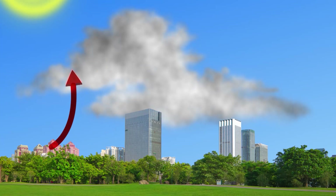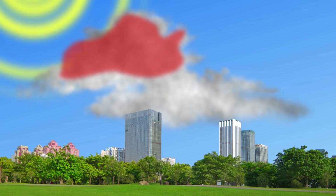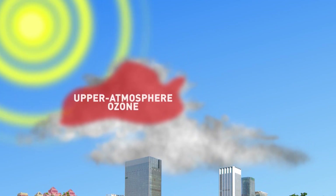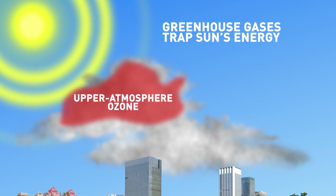Scientists looked at how pollutants down near the surface were moved around by the thunderstorms. When thunderstorms form, they draw in pollution and other chemicals, taking most of it many miles into the upper atmosphere. Scientists believe these pollutants are forming upper atmosphere ozone, a greenhouse gas that plays a role in climate change by trapping the sun's energy.